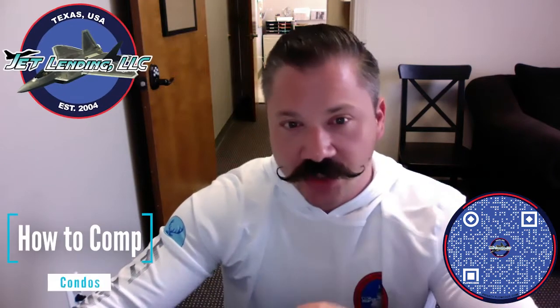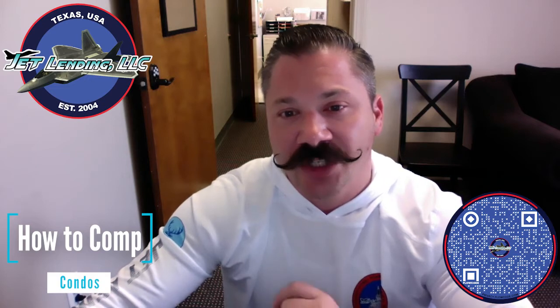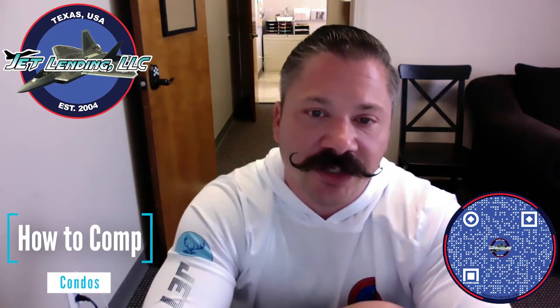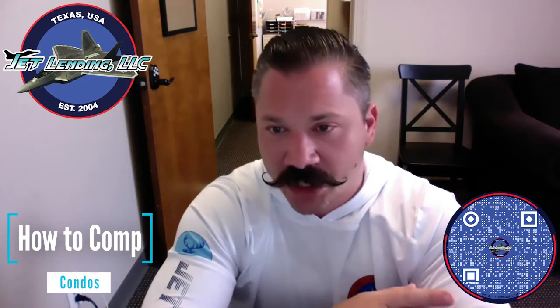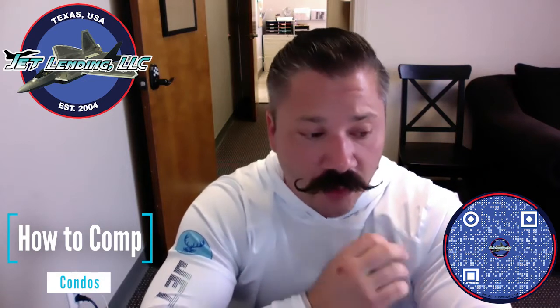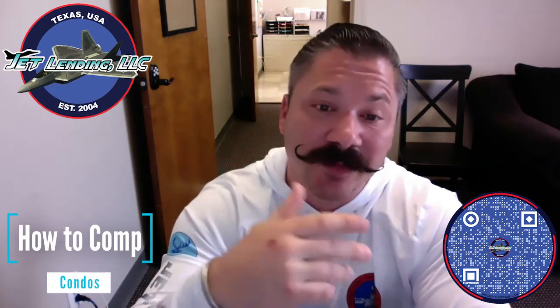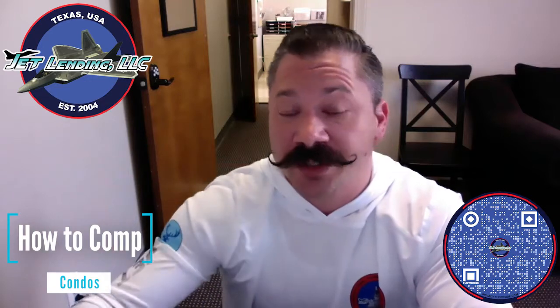Hi, my name is Alex Viriak. I'm the senior VP over here at Jet Lending. This short educational video is going to be how to comp and compare condos. This is meant to be an introduction of basic concepts of analyzing condos — it's not meant to be all-encompassing. We'll use basic concepts as well as advanced understanding of the market to come up with estimates before you spend any money on appraisals here at Jet Lending.